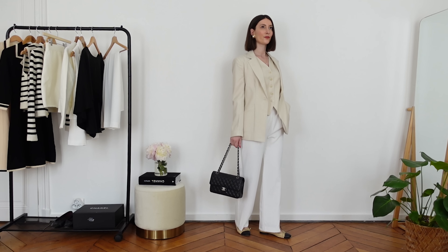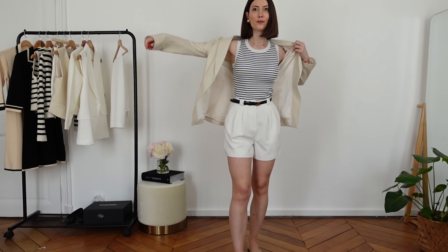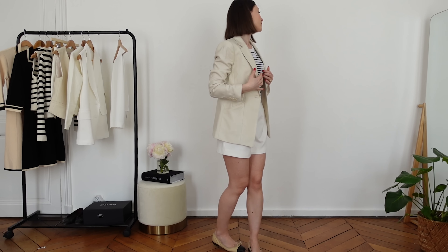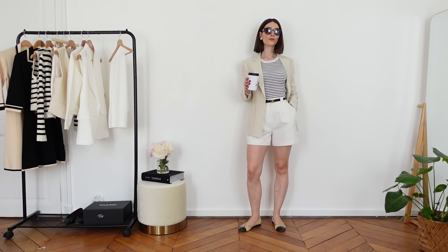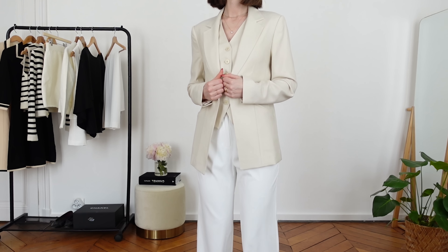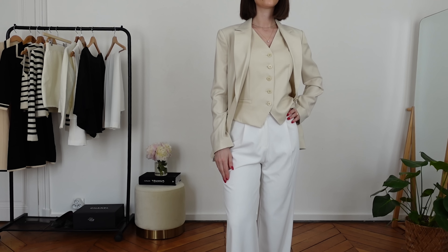Another thing I love about this blazer is that it flatters the figure. It's not a loose-fitting or oversized blazer — I would say it's a regular fit with slight waist stitching, so it really flatters your figure.